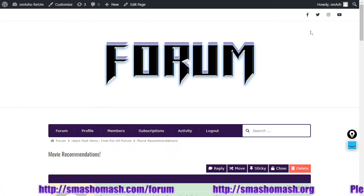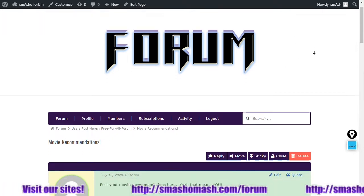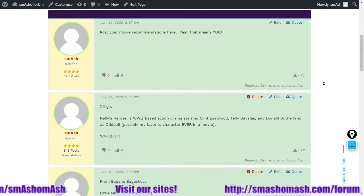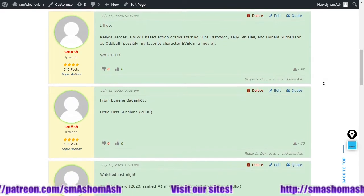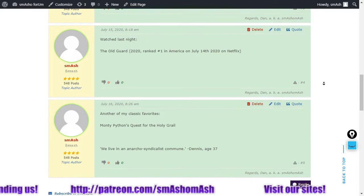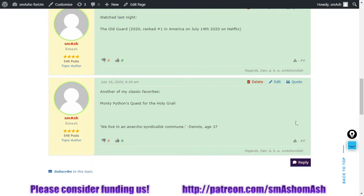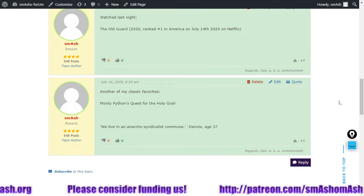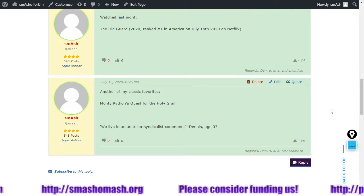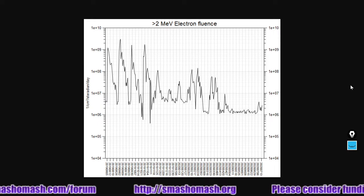We've put up another movie recommendation on smashomash.com/forum in the free-for-all section. We've now got Kelly's Heroes, Little Miss Sunshine, The Old Guard — which was ranked number one on July 14th on Netflix — and Monty Python's Quest for the Holy Grail. 'Strange women lying in ponds distributing swords is no basis for a system of government. Supreme executive powers derive from a mandate from the masses, not from some farcical aquatic ceremony.'